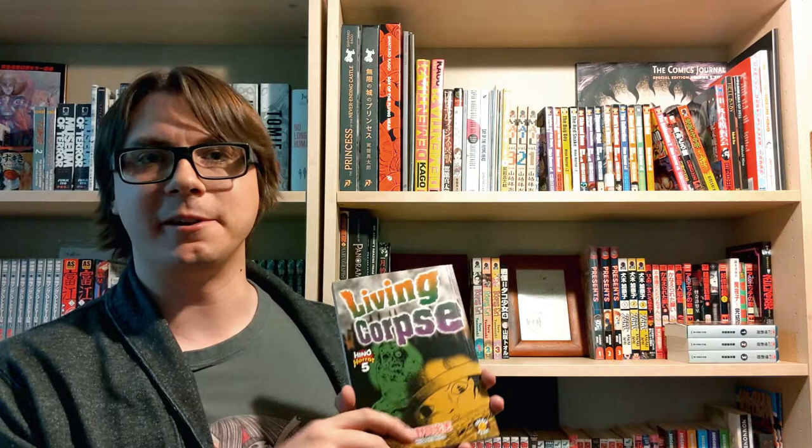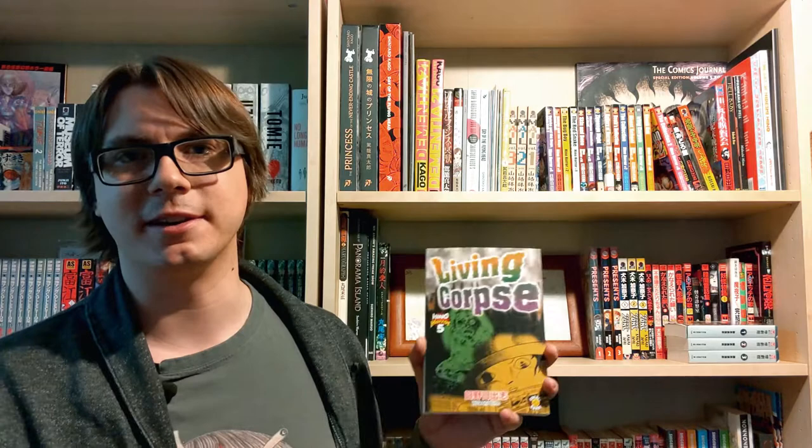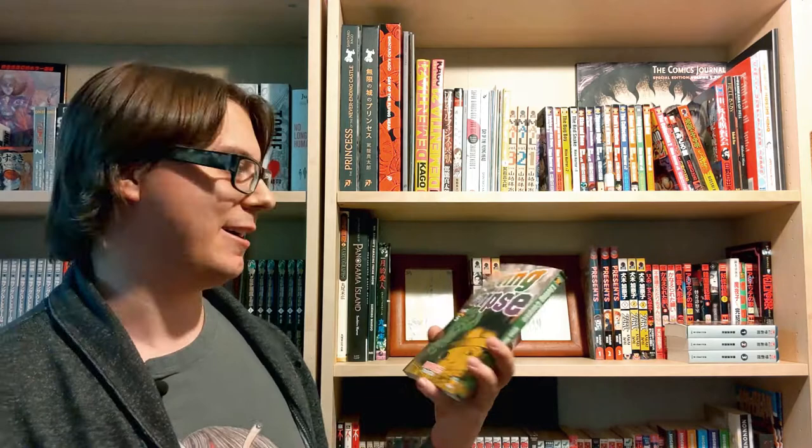Next up we have Living Corpse, which basically follows a character who turns into a zombie and deals with being this abhorrent creature — seeing familiar folks from their former life. It's a really interesting take on the zombie genre done in Hino's usual cartoonish style. It always carries a sort of philosophical vibe, almost warning you or making some sort of social commentary, as opposed to just creating a situation and seeing what happens. A really cool read.